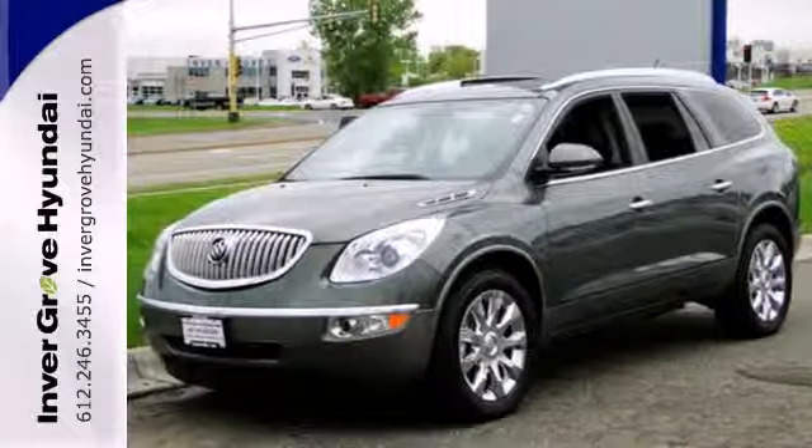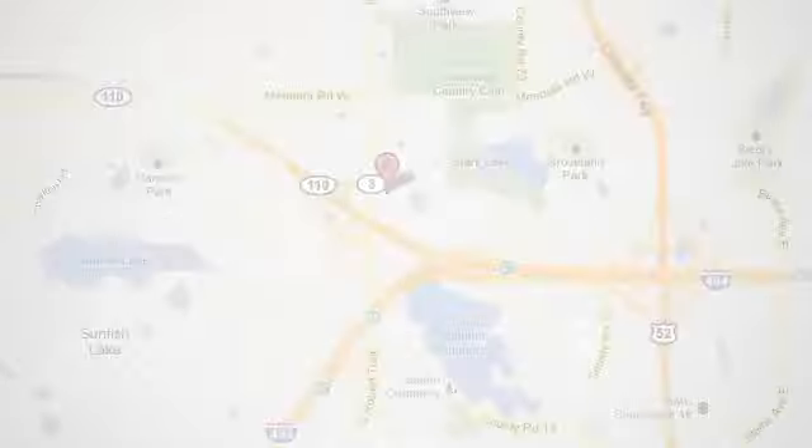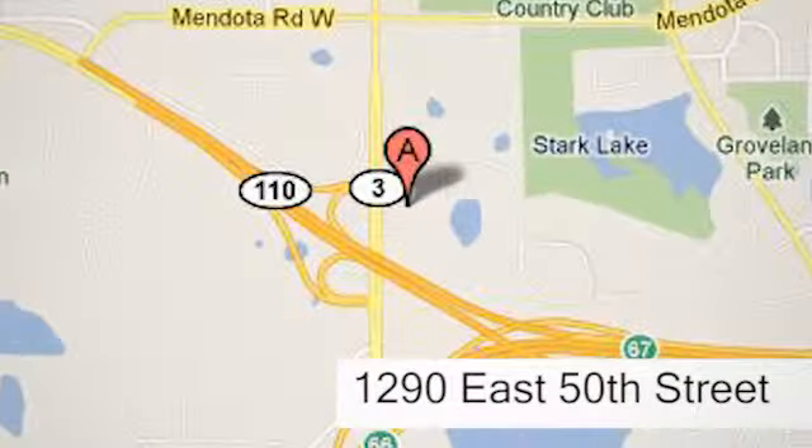The best never rests with Buick. At Invergrove Hyundai, experience the Invergrove Hyundai difference. We're conveniently located at 1290 East 50th Street in Inver Grove Heights, Minnesota.